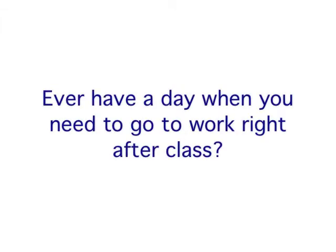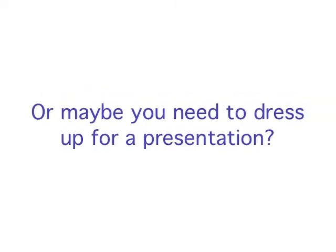Ever had a day where you need to go straight to work from class, or maybe you just needed to dress up for a presentation but didn't want to be in a suit all day? I'm going to show you how to be cute in the classroom all the way to office-ready with a quick and easy change.